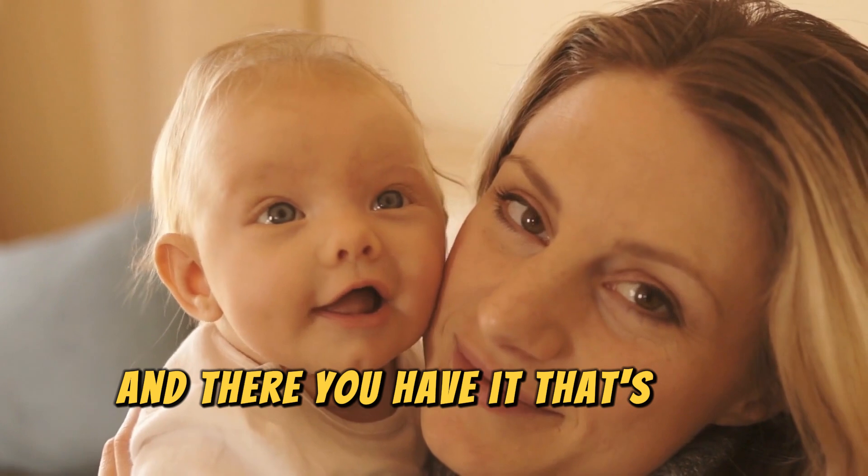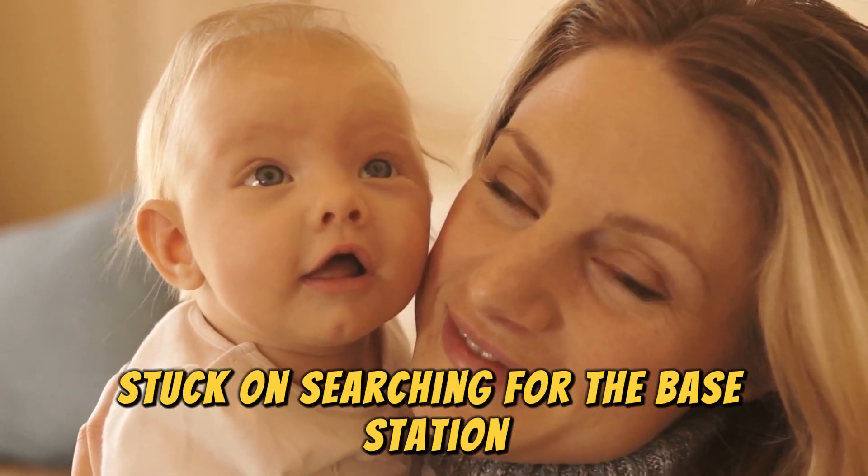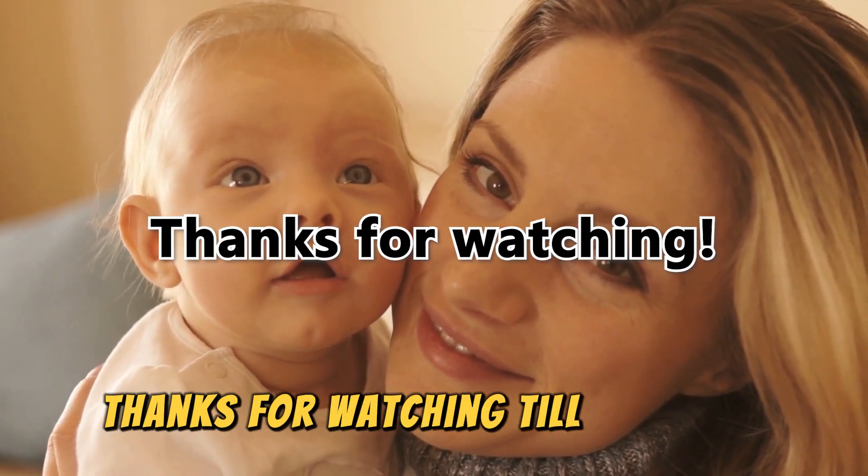And there you have it. That's how you fix the Owlet app stuck on searching for the base station. Thanks for watching, till next time.